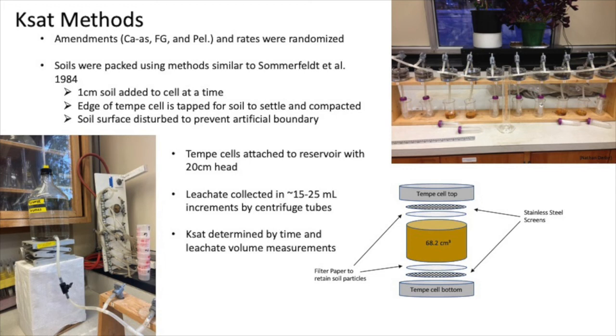This was my saturated hydraulic conductivity method. My soils were packed into Tempe cells using methods similar to those by Somerfeld et al. — about a centimeter of soil was added to the cell at a time, then I would tap the edge to allow the soil to settle and compact a little, then I disturbed the surface to prevent any artificial boundary from forming. Once all were assembled, I randomized them amongst the Tempe cell holders. I then attached these to a main water reservoir and collected the leachate moving through the Tempe cells in increments of 15 to 25 milliliters, which is about half of a core volume. Saturated hydraulic conductivity was then determined by the time it took for that volume of water to move through the Tempe cells.